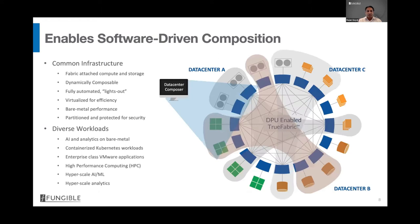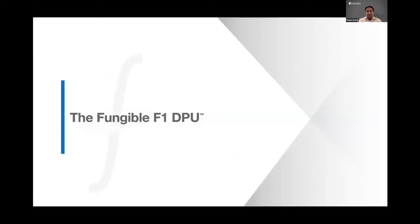Instead of having separate islands of different resources for different workloads, you can now build a common hyper-disaggregated infrastructure. With the help of a software composer, you can dynamically compose an elastic data center specific to different workloads. There is no need to have separate islands of resources dedicated for different workloads in the next generation of data centers.